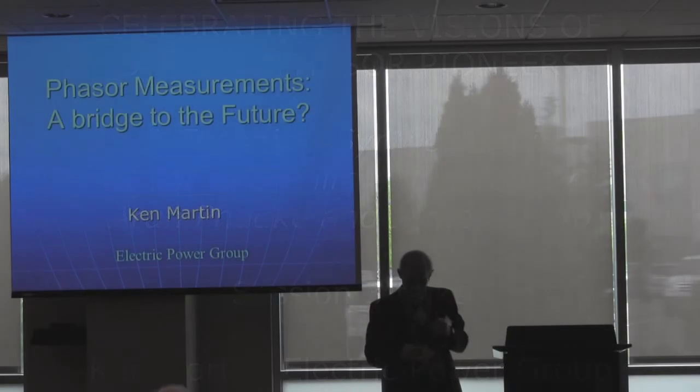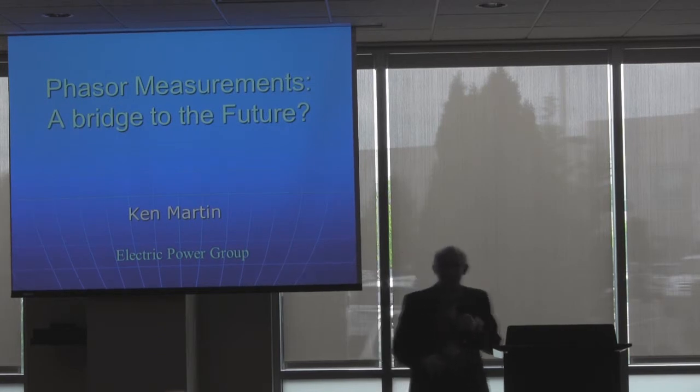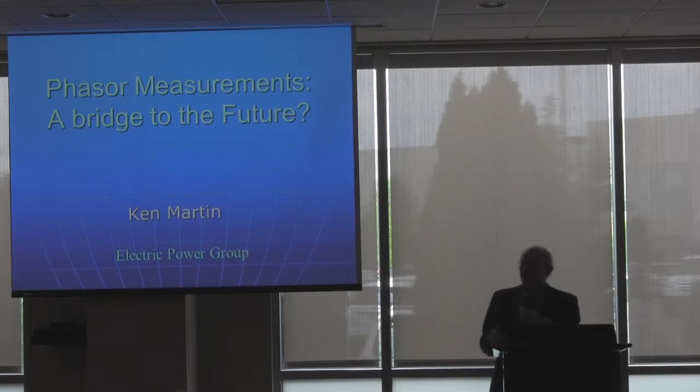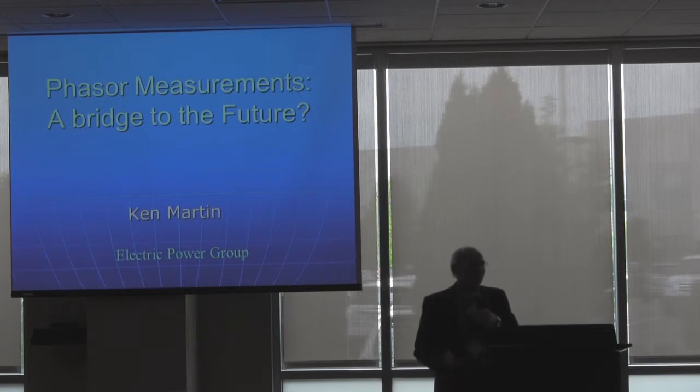I want to make sure that everything works here. Well, I'm always intimidated with such a distinguished crowd here, but having taught a course for several times with Arun and Jim, they're always kind enough not to say anything. So I will go ahead and proceed.